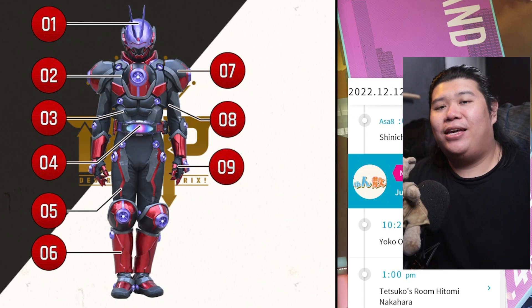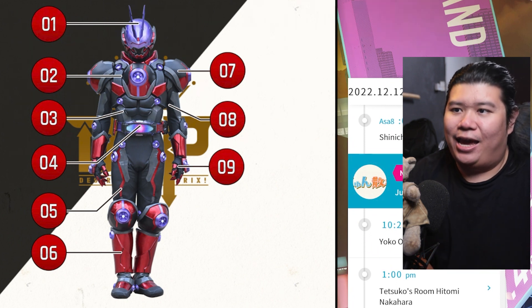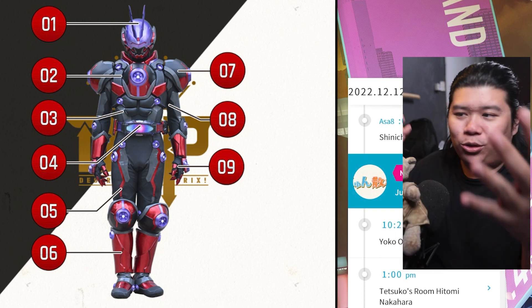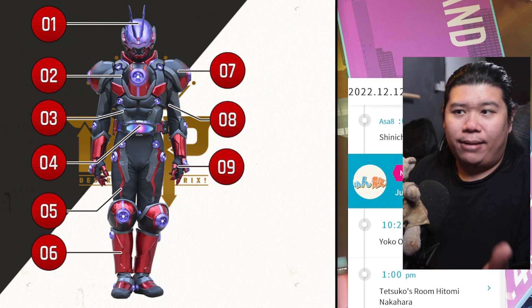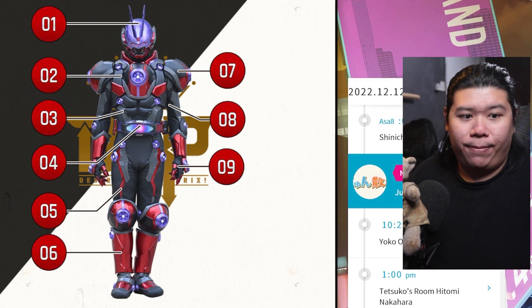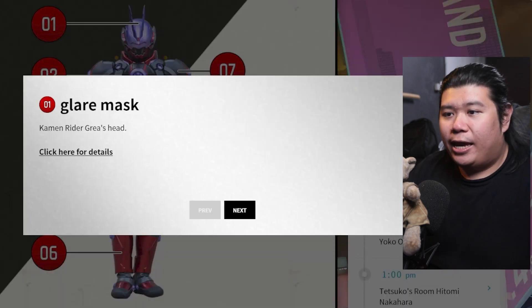Oh, Gary Nassai everyone! Today we are back at the TV Asahi website to look at Kamen Rider Glare. We have the usual all the points to talk about — all the different parts of his body — and then we are going to go more in depth into the helmet and also the belt itself. So let us start with number one: the Glare Mask.